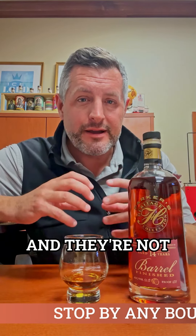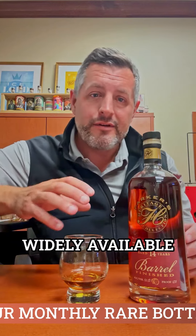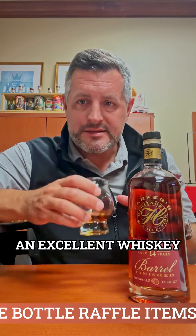They're interesting whiskeys, but they're not easy to drink and they're not just plain delicious. Thankfully, Parker's Heritage and the Heaven Hill folks have solved this problem. Even though it's not widely available, it is an excellent whiskey.